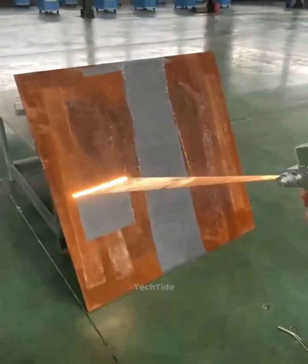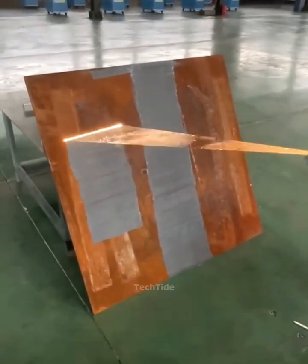Laser light makes old objects look new again, shining like brand new.